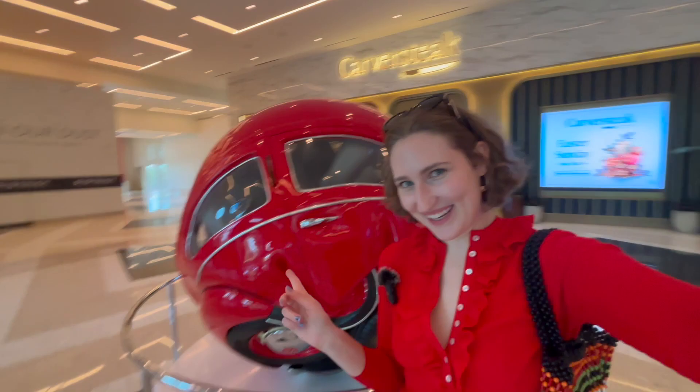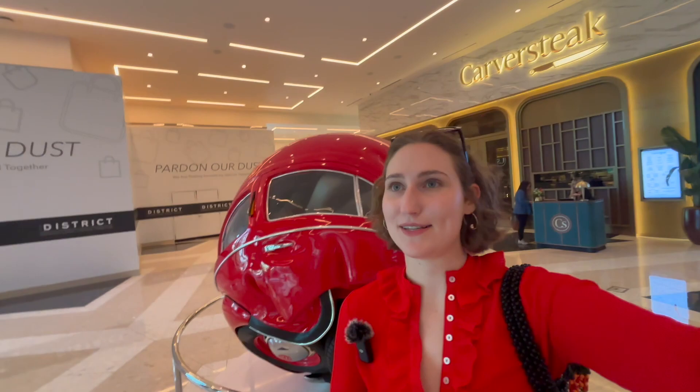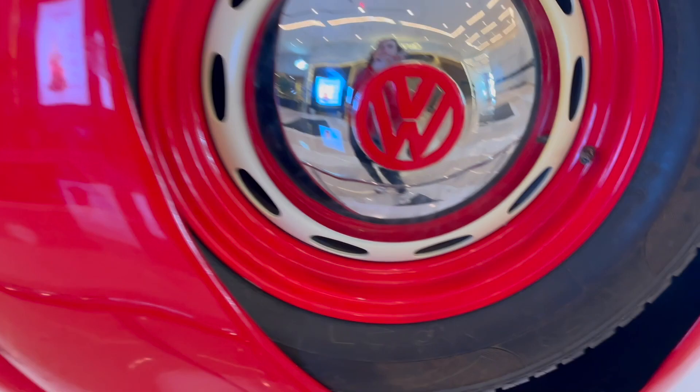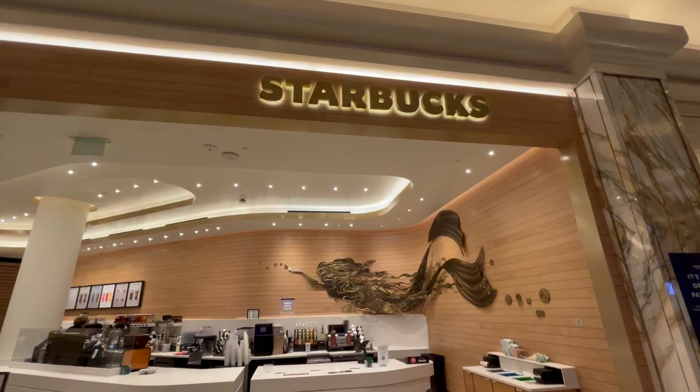This crumbled-up Beetle is by Ichwan Noor. To create it, he first makes a little mold of an actual Beetle out of polyurethane foam, squishes it together, and then makes the actual thing out of aluminum. So this is not an actual squished Beetle, but it looks like one. The details are so amazing — look at the squishiness of it. And over here there's the steering wheel — it looks like a real Beetle.